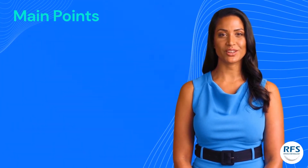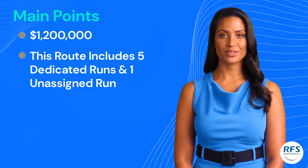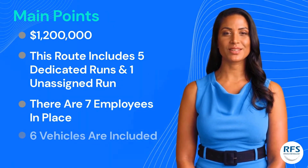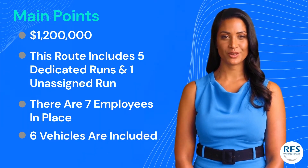Let's get started on the main points of the listing. The asking price is $1.2 million dollars. This route includes five dedicated runs and one unassigned run. There are seven employees in place that are willing to transfer with the business, and six vehicles are included in the purchase.